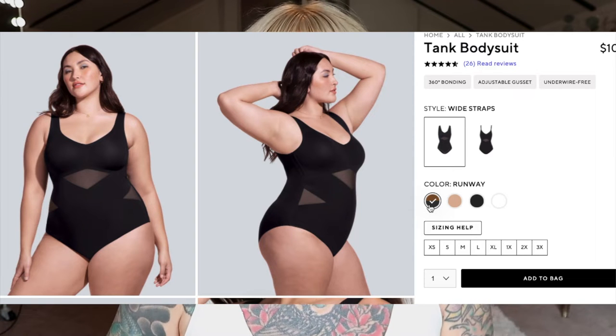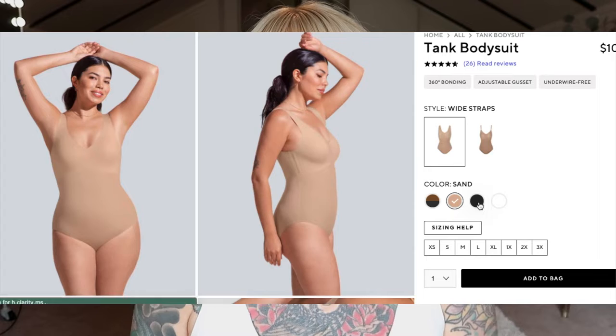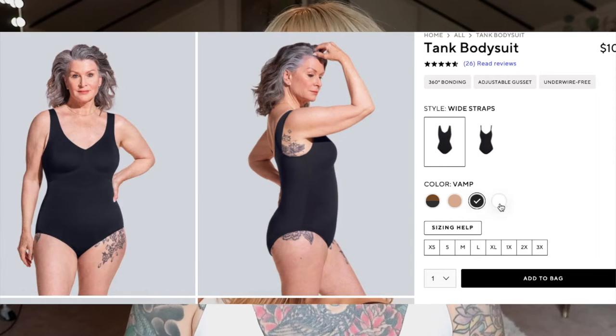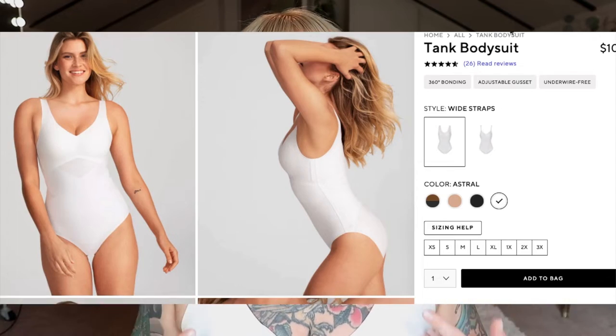This bodysuit comes in four colors: Runway, which is a sort of blackish color; Sand, which is more nude; Vamp, which is almost like a charcoal; and Astral, which is the one I am wearing — white — and I love it. It looks so good with jeans. Spoiler alert, it looks really good with jeans and so does the nude one. I'm going through this whole white-and-nude-with-jeans bodysuit situation right now.